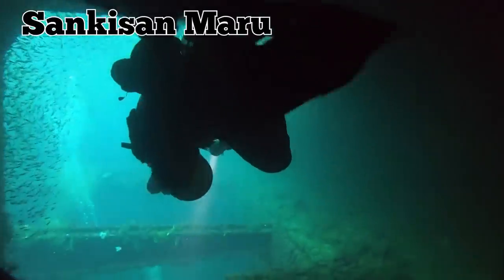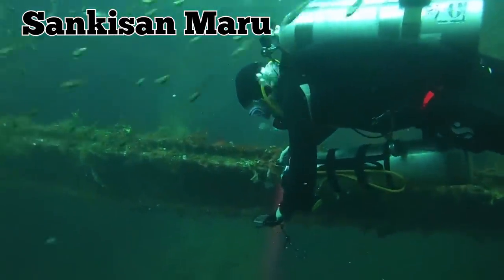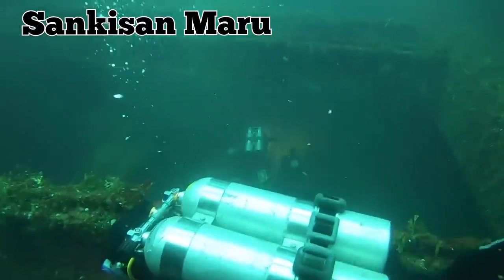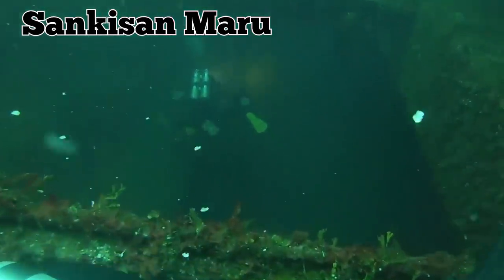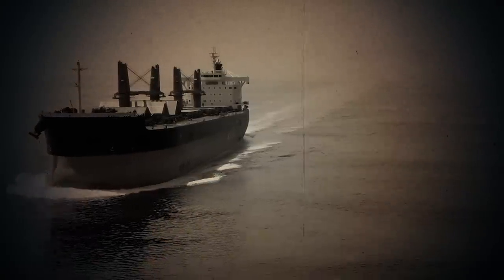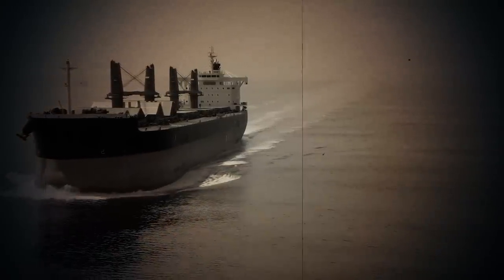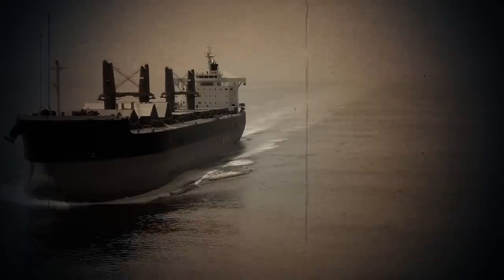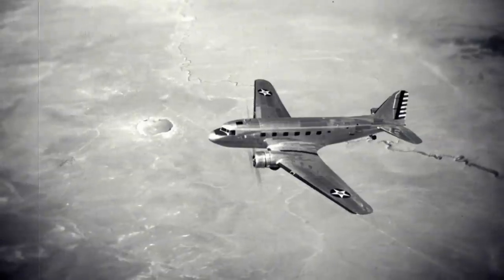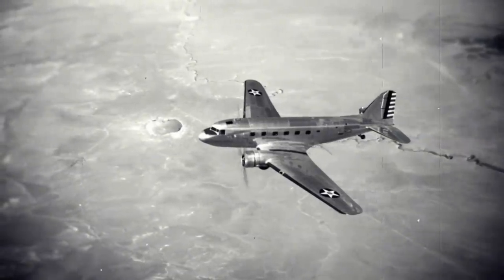Sankasan Maru is one of these wrecks — a remarkable piece of history where you will find not only a thrilling adventure but also a variety of items to spice up the entire excursion. The Sankasan Maru was a transport ship built in 1942. In 1943, the Japanese Navy took her over and transformed it into a military transport ship for special cargo missions. During Operation Hailstone, US dive bombers sank her.